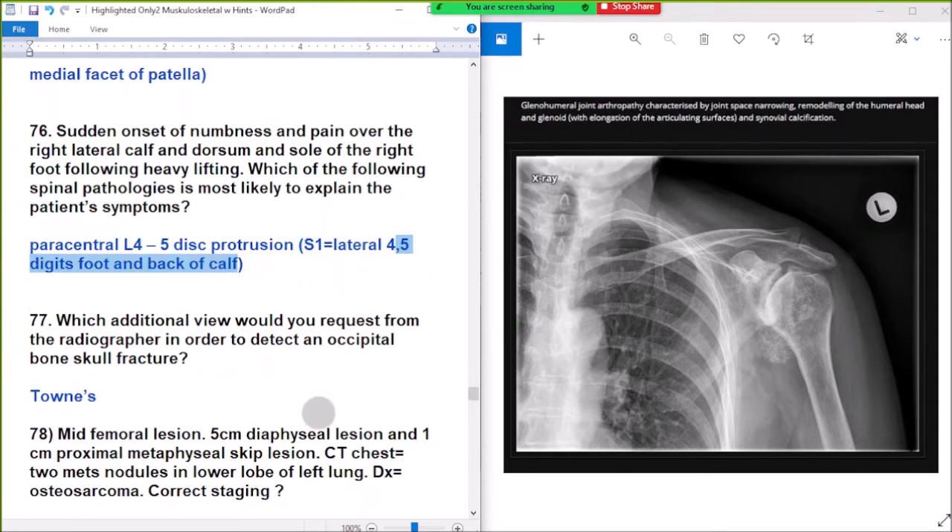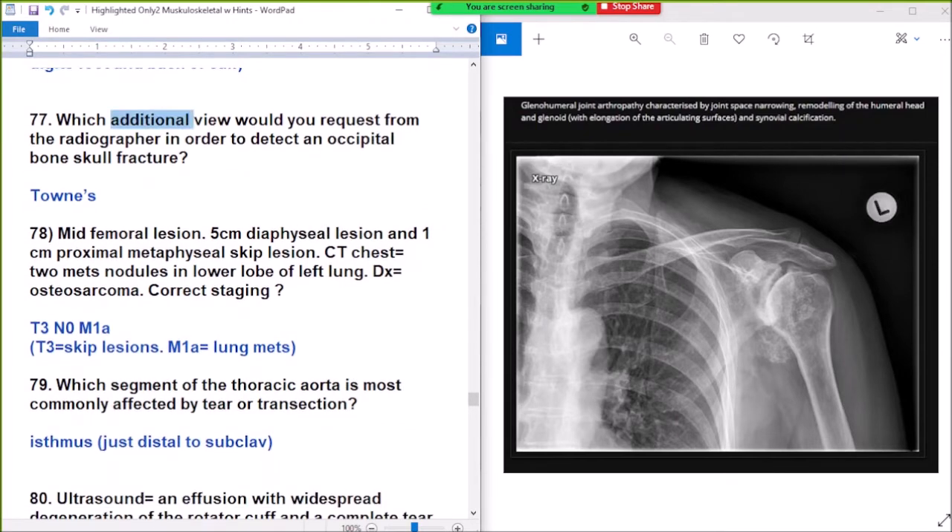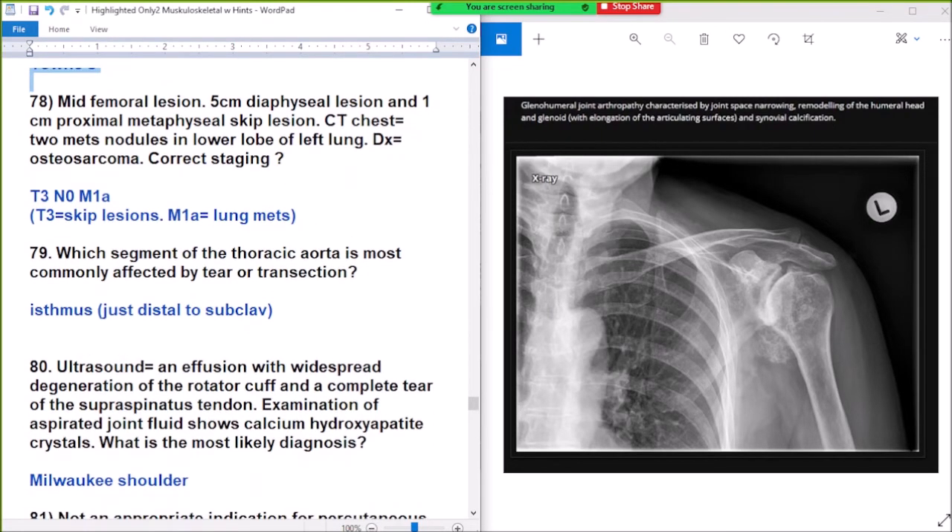Question 77: which additional view would you use on a radiograph in order to detect an occipital bone skull fracture? Answer: Towne's view. Addition view to detect occipital bone skull fracture — Towne's view.